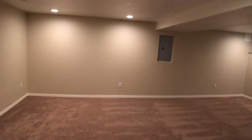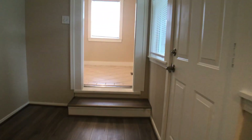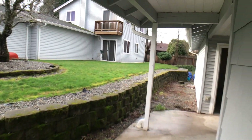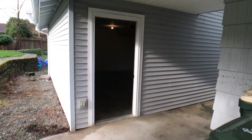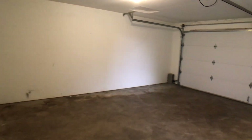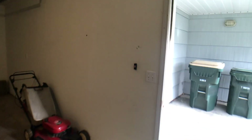Before I let you go, I wanted to take a peek at the garage real quick, which is a two-car. We're going to go out this back door off of the back entryway. Here we have our garage, which is pretty large. It also has a lift, so easy access in and out. That's the end of our tour — thanks for watching.